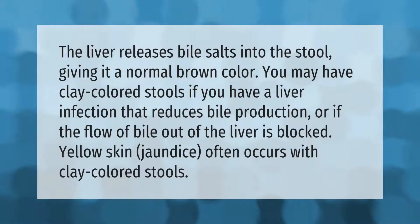The liver releases bile salts into the stool, giving it a normal brown color. You may have clay-colored stools if you have a liver infection that reduces bile production, or if the flow of bile out of the liver is blocked. Yellow skin jaundice often occurs with clay-colored stools.